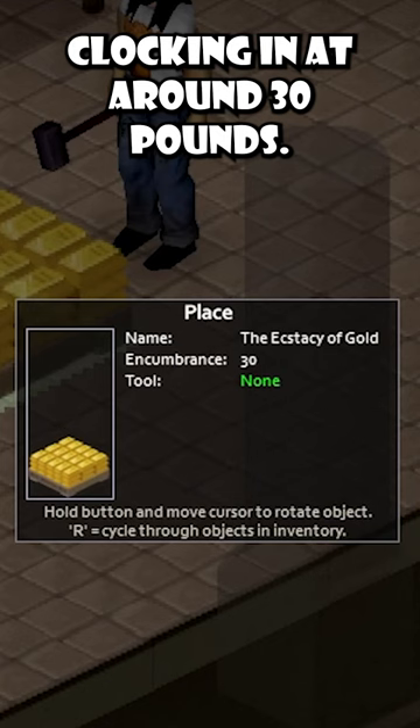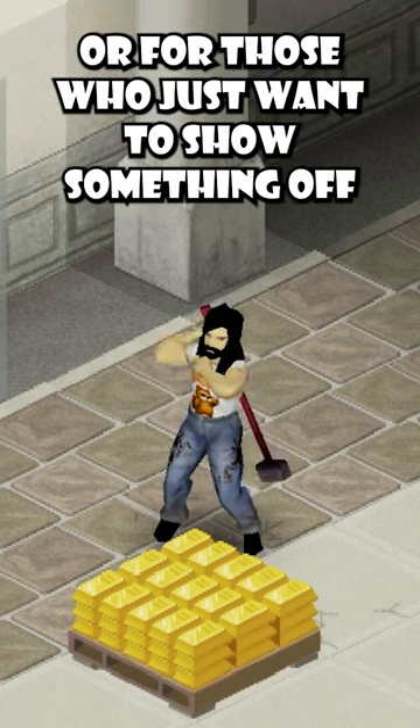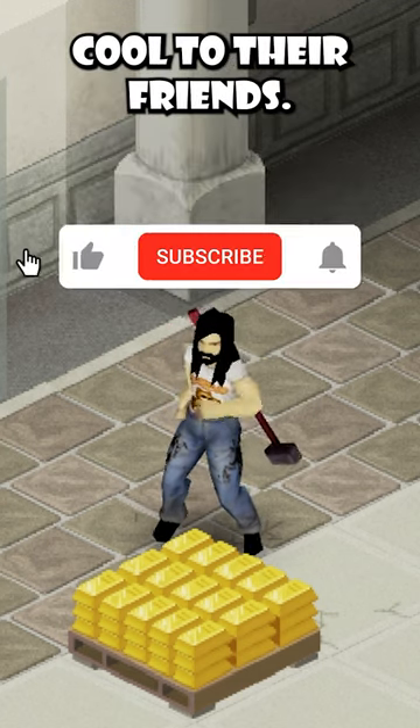Clocking in at around 30 pounds, this is a must-have for those who seek fortune in a destroyed world, or for those who just want to show off something cool to their friends.